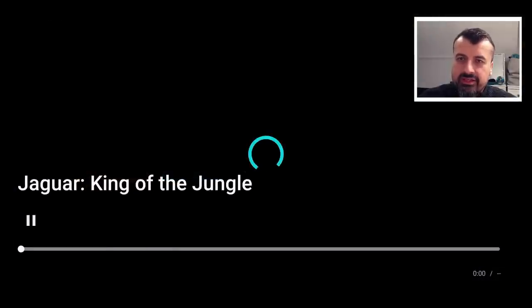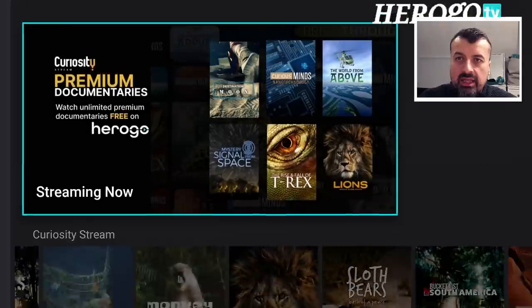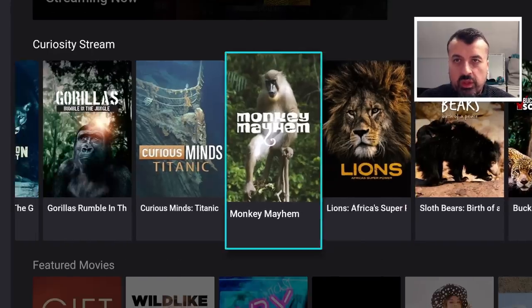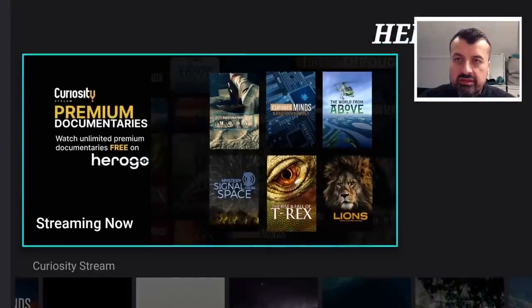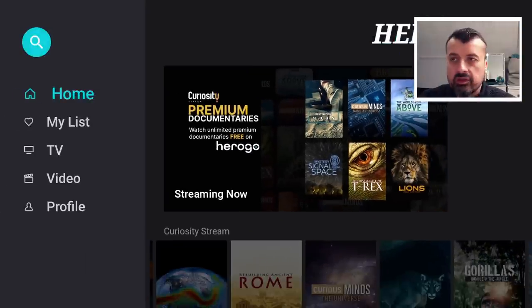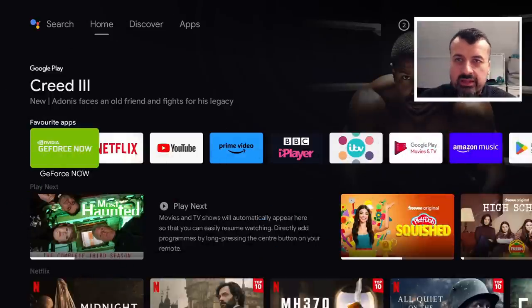Overall, I would say not a huge massive library of content, but if you are somebody that likes official legal streaming applications, then having another one like this — which doesn't require any registration, doesn't need any VPN, and has a really nice layout — I think it's definitely worthwhile checking out, especially when you see how easy it is to add this to your device. No side-loading is needed.